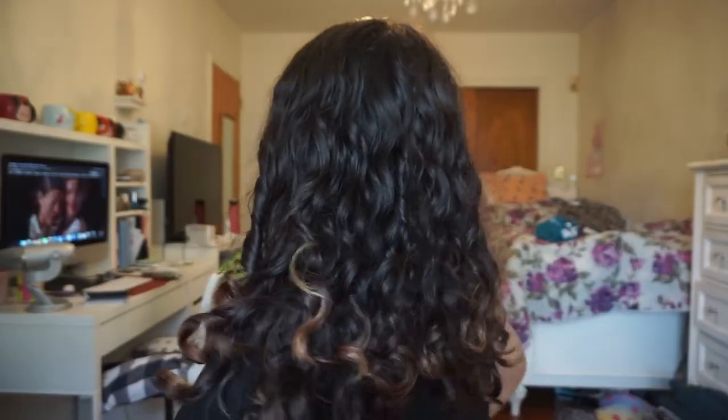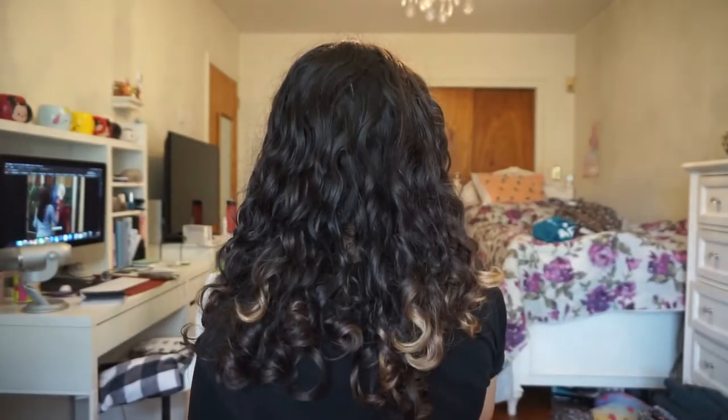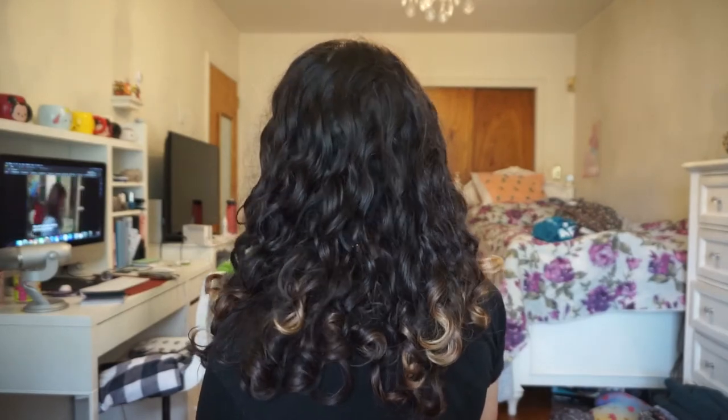I featured it in a curly hair haul recently when I was updating you on my hair progress since I stopped using Deva Curl products. I've been holding out just because my hair is still damaged.